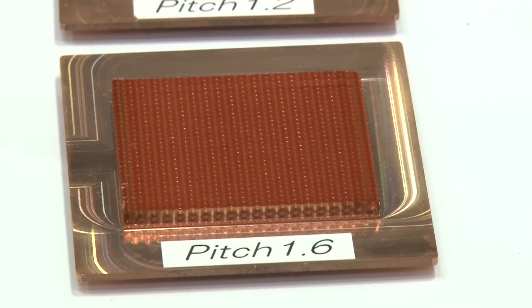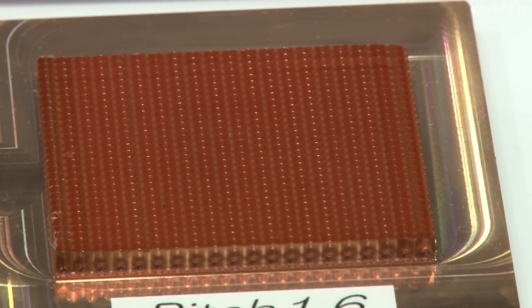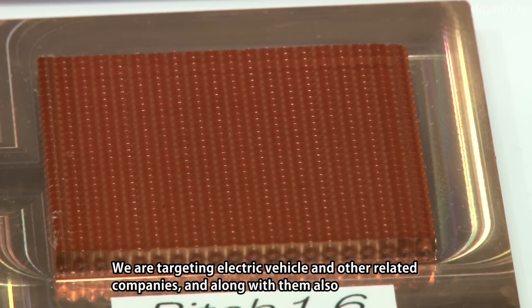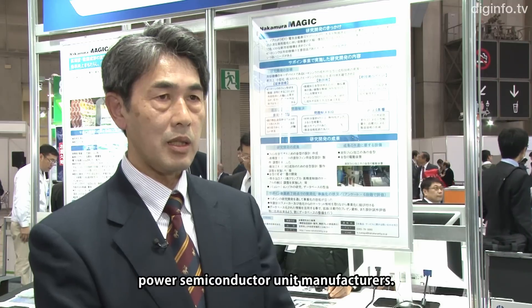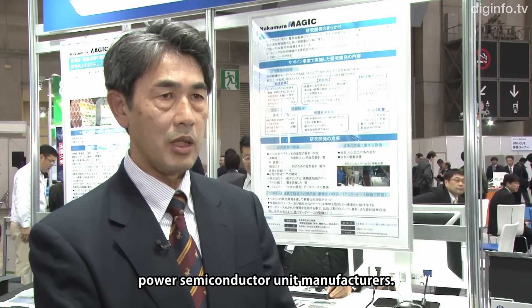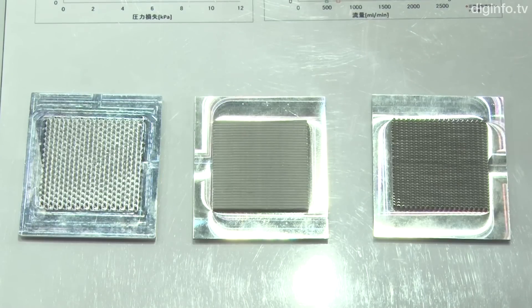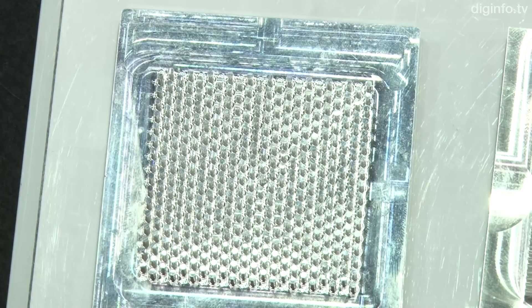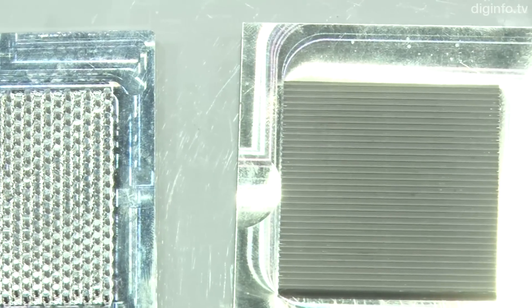Nakamura Manufacturing's proprietary metal forming techniques have enabled the pitch space to be reduced. While current inquiries for small power semiconductors are for aluminum dies, moving forward, the company plans to offer heat sink dies for IGBT power semiconductors used in electric vehicles.